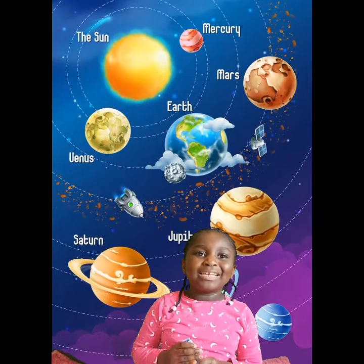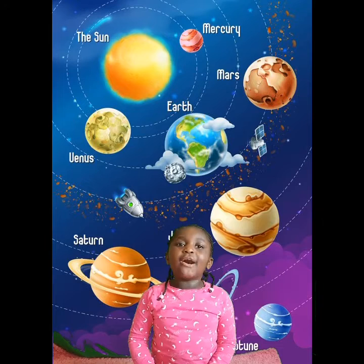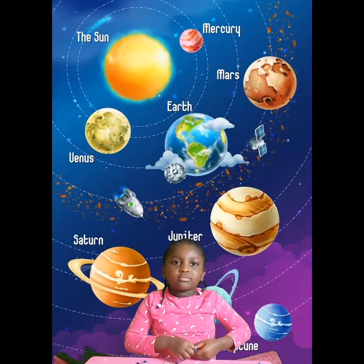What about Jupiter? Jupiter is orange and it's the largest planet. And Saturn? Saturn is yellow and it's the one that has rings.